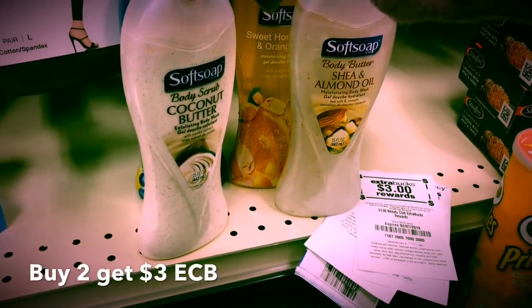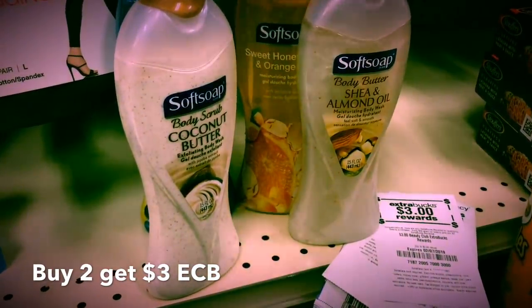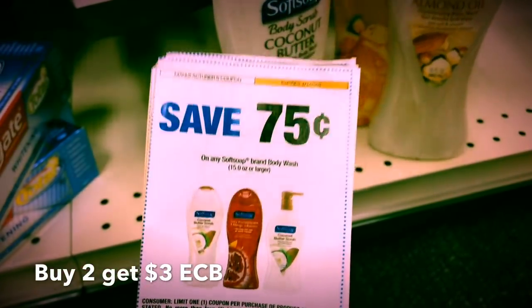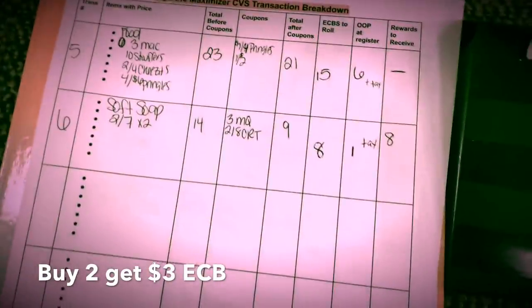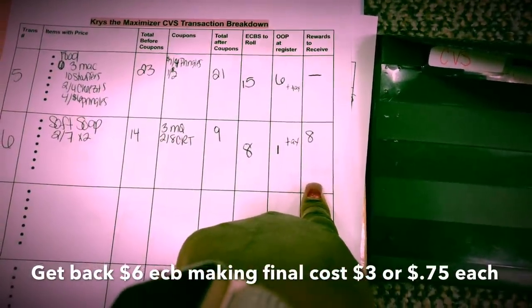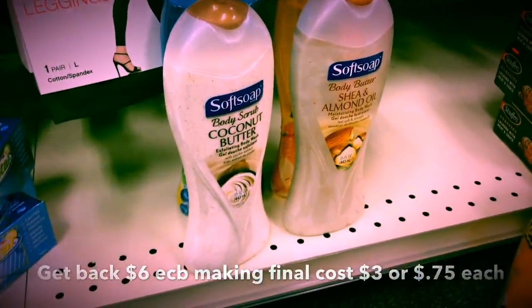Soft Soap Body Wash is on sale two for $7, limit of four. When you buy two you get a $4 extra buck — so buying four gives me the deal twice. Total is $14. Using four $0.75 off one coupons, taking off $3, plus a $2 off $8 body wash CRT — leaves us with $9 after coupons. Rolling $8 in extra bucks, paying just $1 plus tax, getting back $8 in extra bucks. Final cost is just $1 for four — $0.25 each. Definite stock-up price.